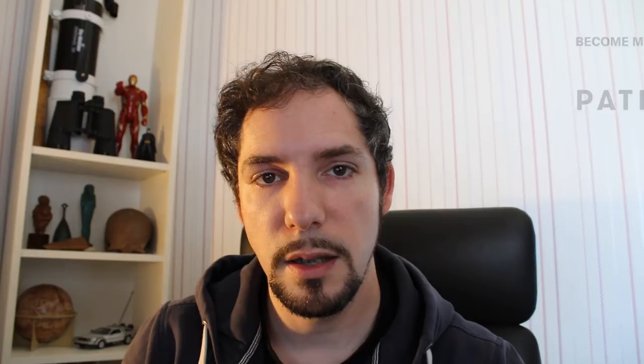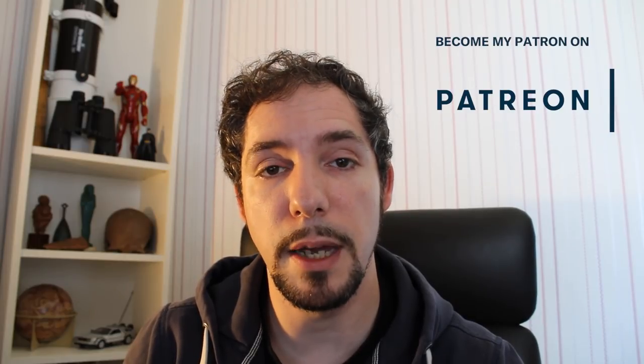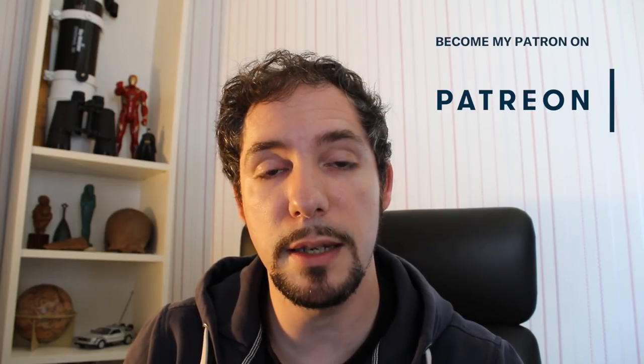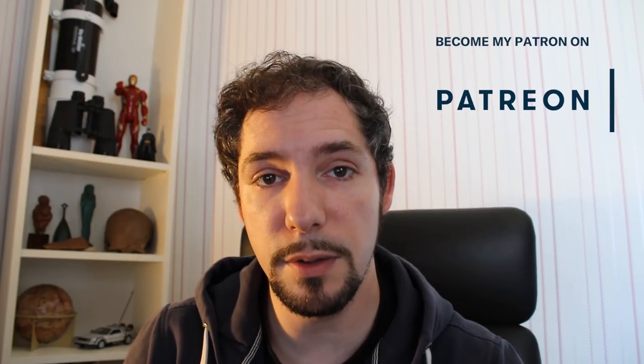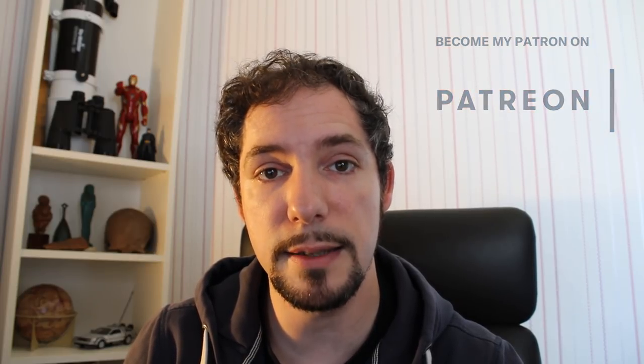Thank you for watching this episode of What About It. If you liked what you saw, don't forget to press the like button and subscribe to the channel, because that helps a lot. Also, hit me up on my Patreon page to give me additional help in creating more and better content, because that's what I like to do the most — to give you the latest and greatest in space and science. I hope to see you on the next episode. Until then, have a great time.